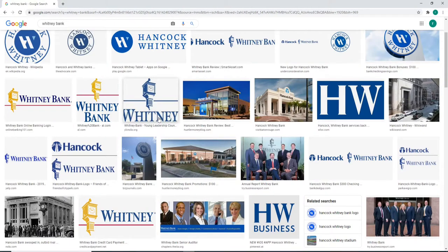Hancock Whitney Bank is a bank holding company headquartered in Gulfport, Mississippi. The bank is also the official bank of LSU Athletics and issues the official debit card and credit card as well.